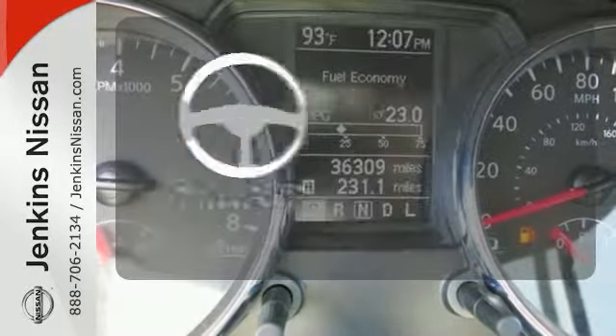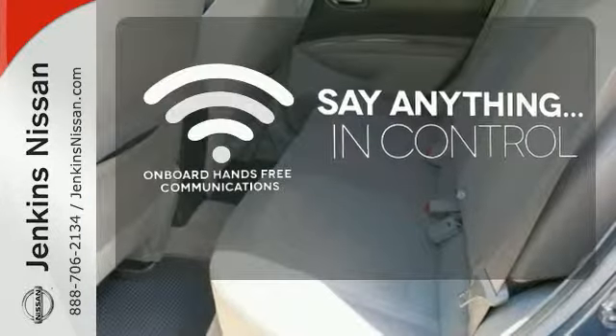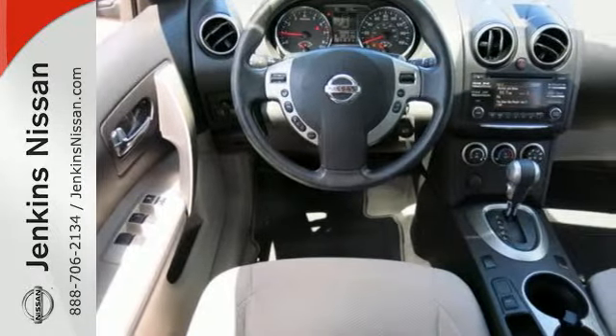The multifunction steering wheel helps keep your eyes on the road and your hands on the wheel. The power of your voice has never been more clear with onboard hands-free communications. It's everything you need for your family, all in one good-looking package.